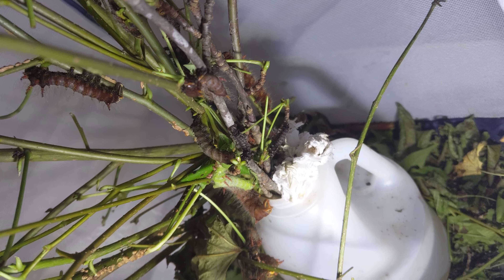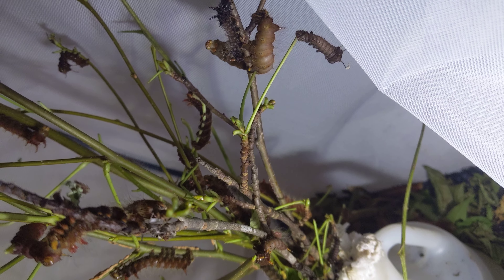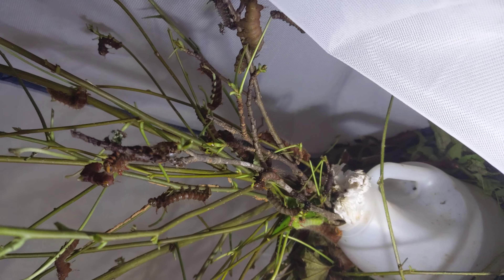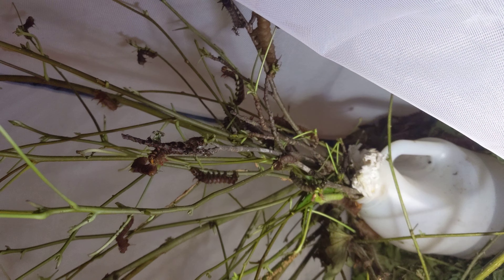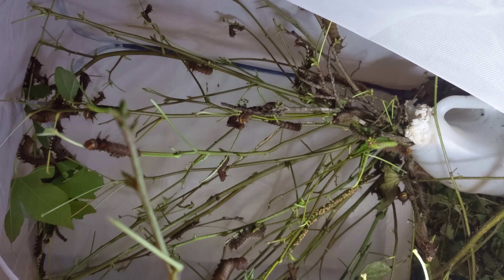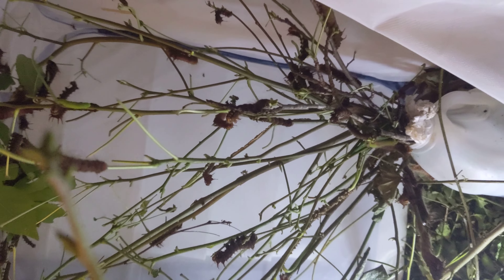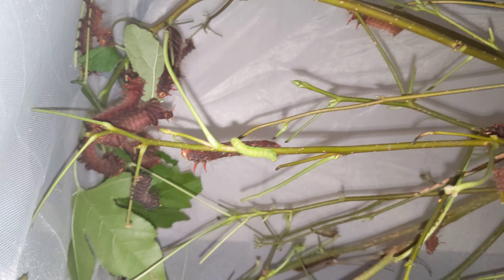These are the others. Maybe if I get the light on — there, that's a lot better. Sweet gum is what I'm feeding them.